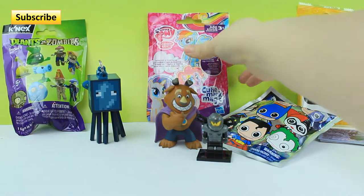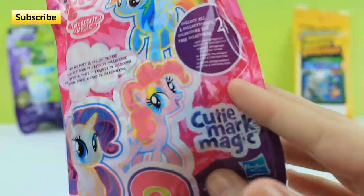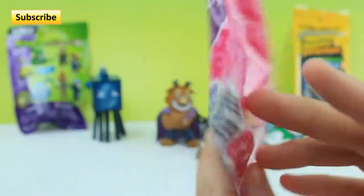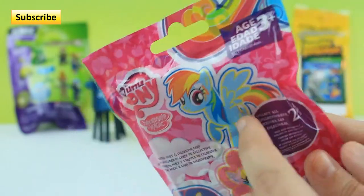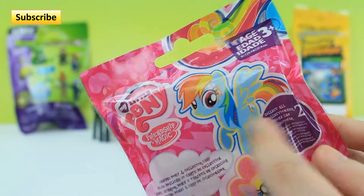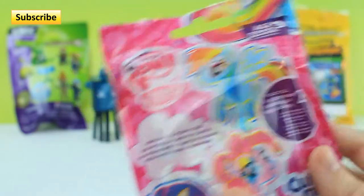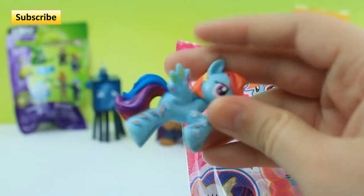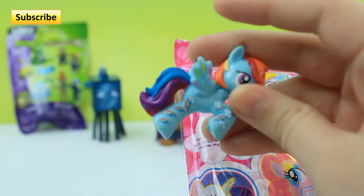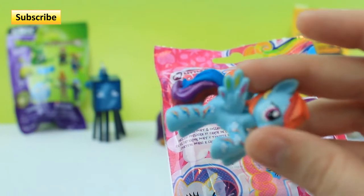Next blind bag — I'm gonna do the My Little Pony Cutie Mark Magic Collection. There are 24 of them. Last time we got Rainbow Dash — see the Cutie Marks on her legs? I think she's a chaser. So hopefully we get another chaser this time.